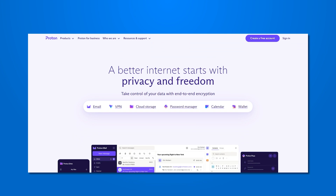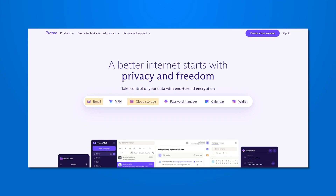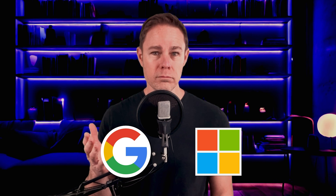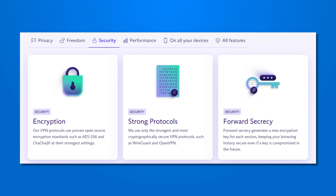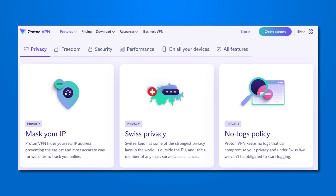ProtonVPN is unique among VPN providers because it isn't just a VPN. It is a full replacement for your email, cloud storage, password manager, and even your calendar app. Think of it as a privacy-focused replacement for services like Google or Microsoft. Or if you prefer, you can just get the VPN. ProtonVPN is owned by a trusted company, Proton AG. It has no history of leaks and relies on military-grade security. It is also based in Switzerland, a country known for its strong privacy laws.